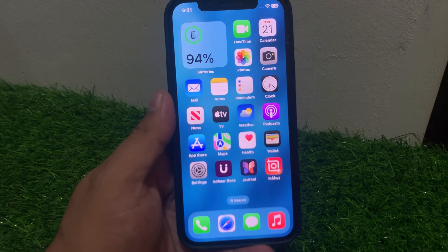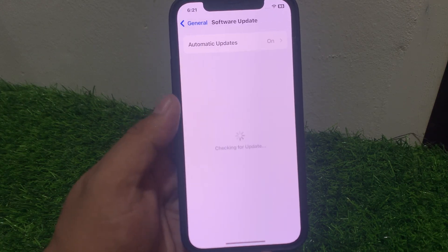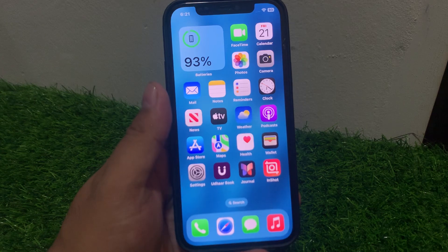Solution number six: check your iOS update. Tap on Settings, tap on General, tap on Software Update. If an update is pending or available, download and install the update to fix your problem. If solution number six is not working, apply solution number seven.